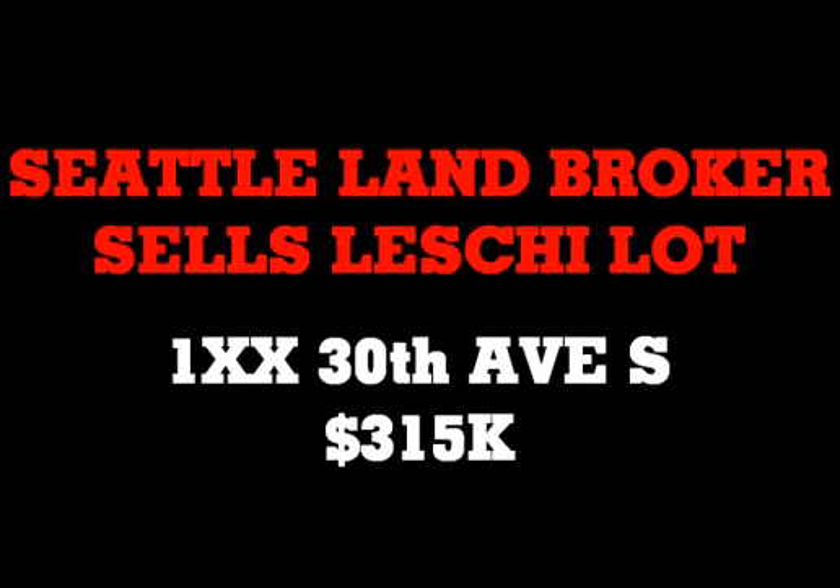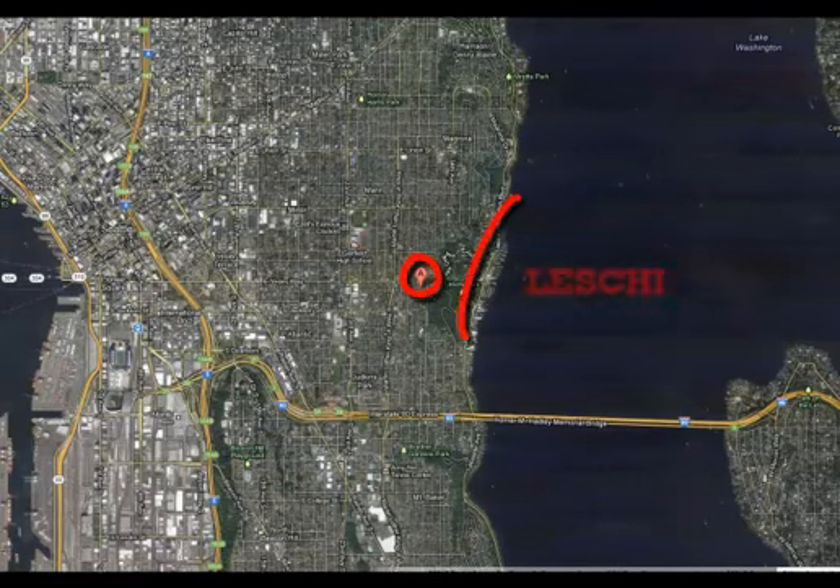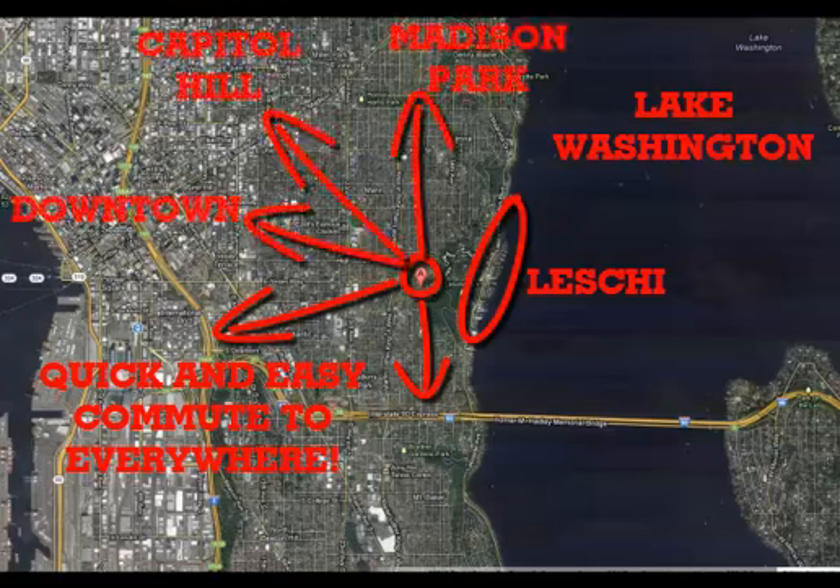Hey, it's Ron with Seattle Landbroker. I want to tell you about our newest vacant land sale — an off-market, unlisted vacant land sale — that's going to turn into an amazing new construction project in the Leschi neighborhood, which is an A-plus walkable spot.